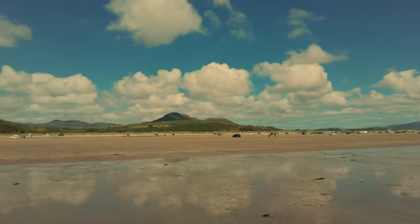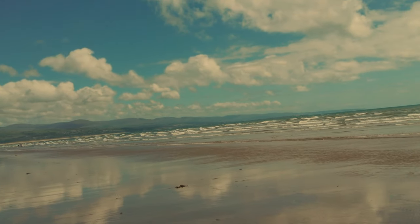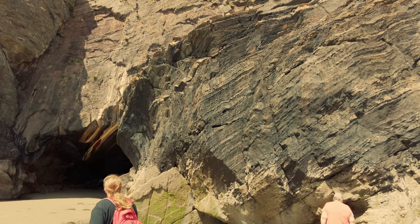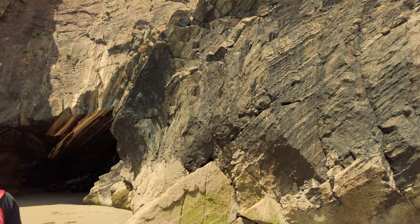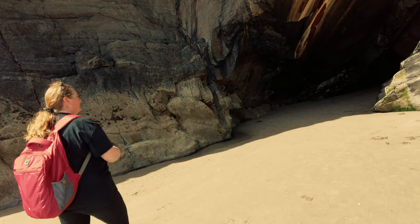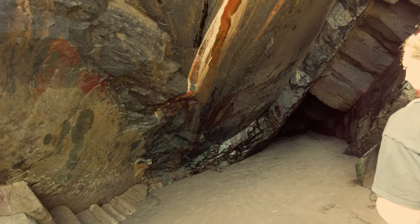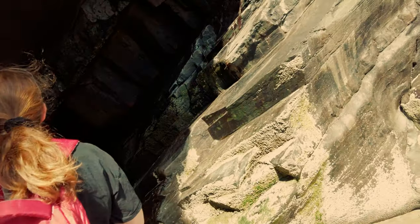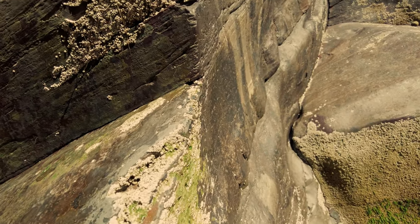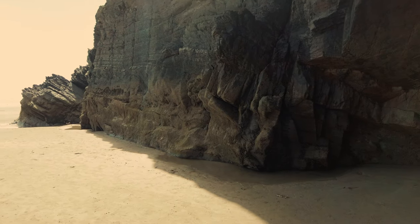I'm gonna get a bit closer to that castle to show you, but whilst we're here - look at this view around us. That is absolutely unreal. Here's a better look at the black rock, and you can just see the years of coastal erosion and what it's done to these rocks, smoothed them out. Some pretty amazing things - right cool views around here, and then you've got these ancient rocks as well, barnacles and mental little cave systems. Very impressive.